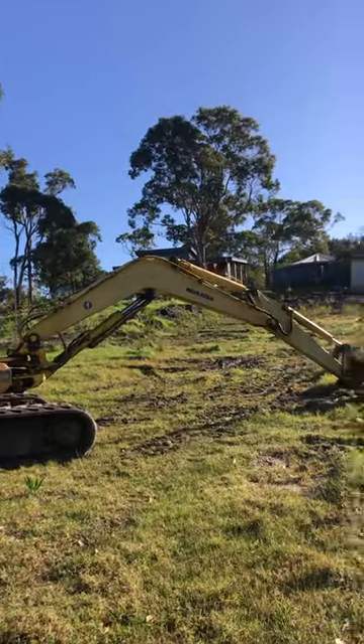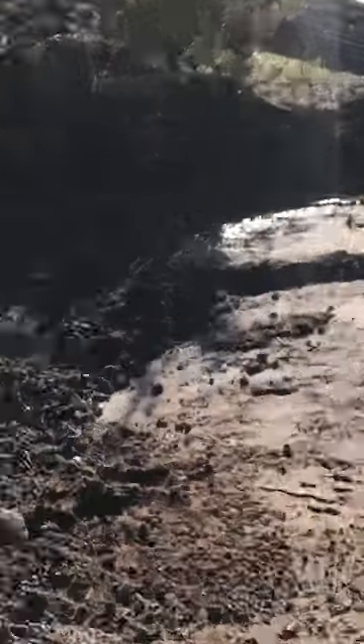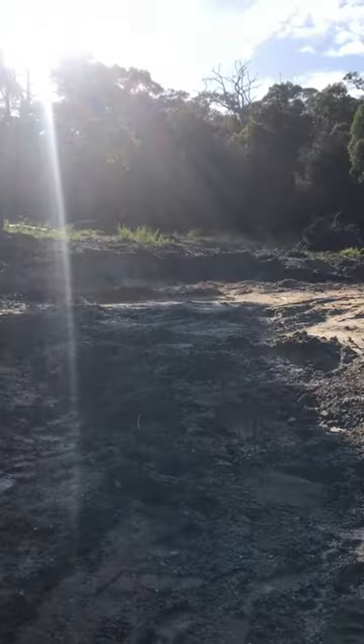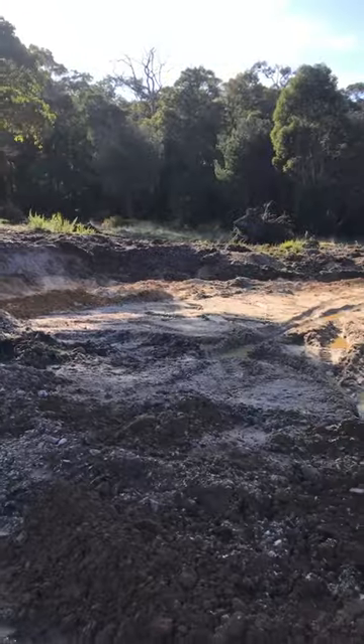I'm here to check out the aftermath of the earthworks that happened yesterday while I was otherwise occupied. Ellen's tractor, Ellen's excavator. There was a hole here that is no more — thanks Bobcat. This is a shed that's gonna go here, and what is now looking more like a pad and less like a slope.